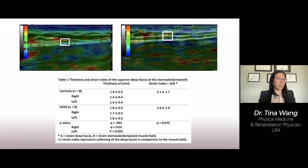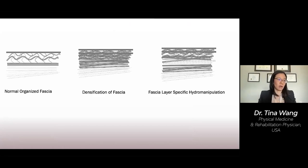Here's a diagram of fascia. On the left is normal, organized fascial tissue. In the middle of the screen, we see disorganized densification or thickening of the fascial tissue in the extracellular matrix. On the right, the fascial layer hydromanipulation technique uses the pressure of injected saline to mechanically disrupt the viscous, sticky nature of this extracellular matrix content, as well as flushing out the inflammatory mediators that cause pain and disrupt proper gliding of the tissue layers.